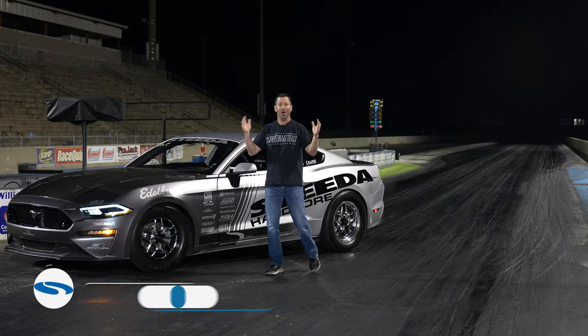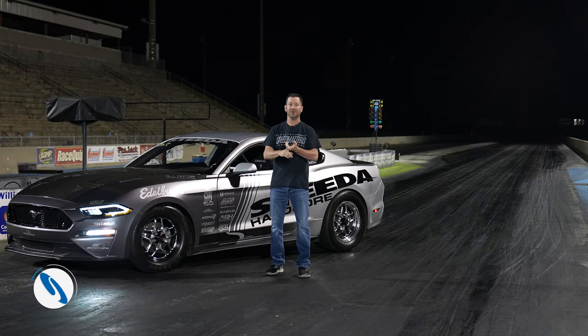Scott Boda here with the all-new looking Steeda Silver Bullet. We've taken some time off after being the world's first Gen 3 into the 10s on motor, and into the 9s on motor.